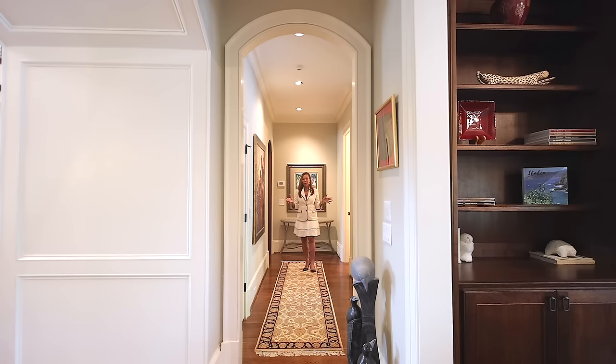Every corner of this home exudes superb craftsmanship. It offers many details and features that you won't find in many of the new homes today.